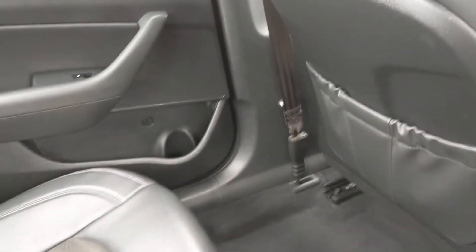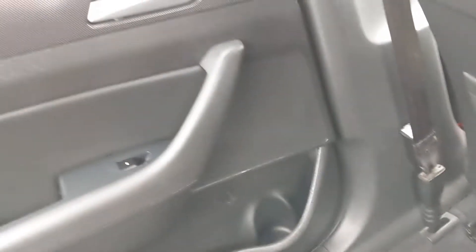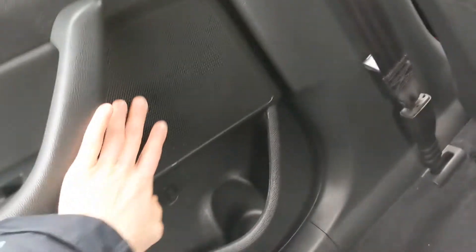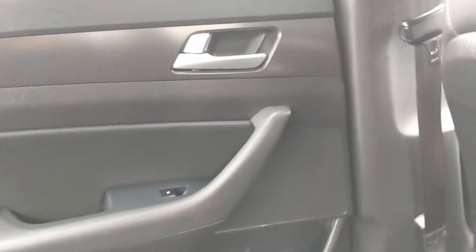I've climbed inside the second row seat now. This is a nice leather-cloth combination — it looks really good back here and feels great. There's lots of leg room and plenty of space. It feels open. You get front seat pockets on both sides, and on your door you have your speaker, space for a cup holder, and controls for your locks and window.